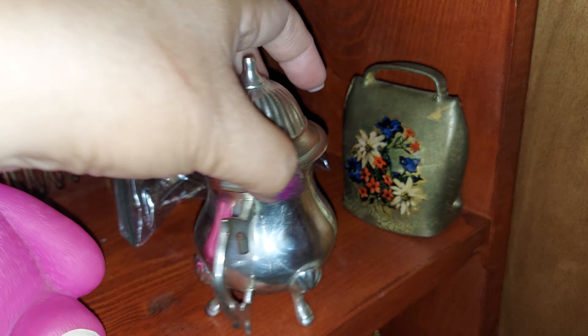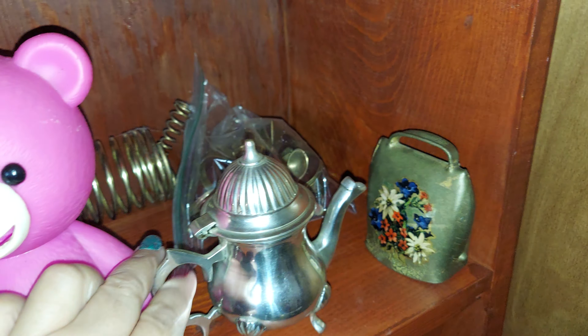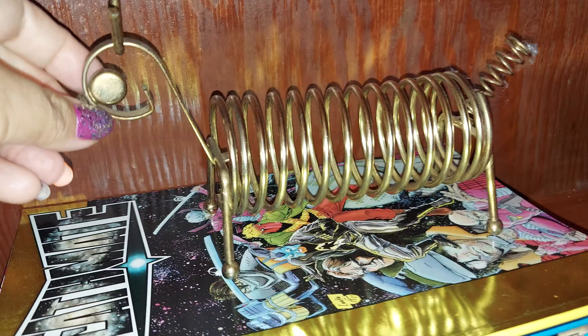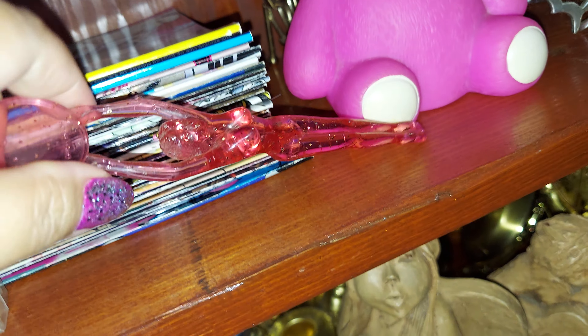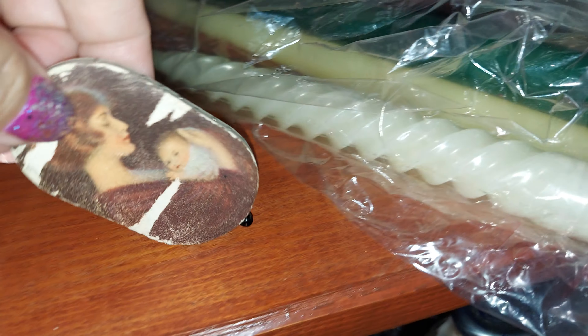I got this cute one — there's a candle in it. I got this at the thrift store for about two dollars. I also got the spring dog thing, a bunch of comics, and a second-hand drink container.